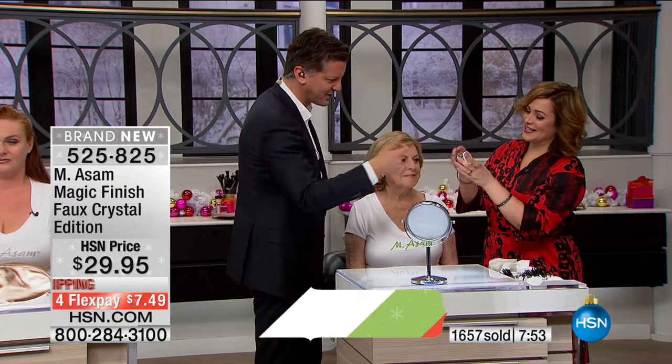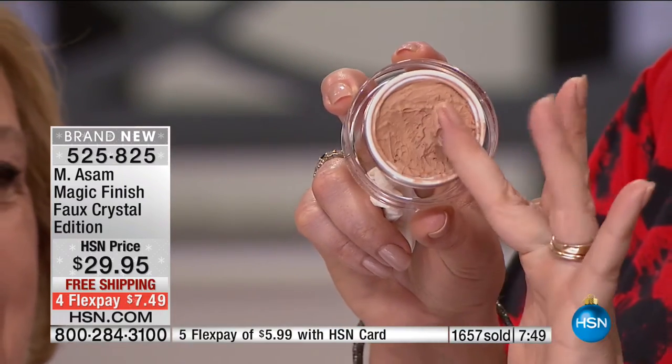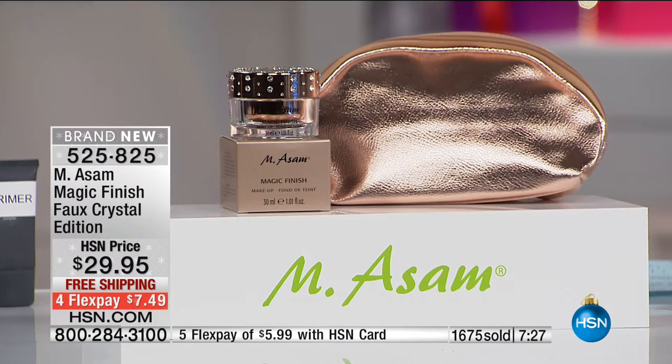Today it's a special gift: the closure is covered by over 100 crystals, plus a rose gold limited edition jar and a rose gold bag. Every single host at HSN is like, 'Do I have the Magic Finish in my hour? I have to have it.' We fight for this product. You can own it now — it's a limited edition jar; once it's sold out it's never to be repeated.